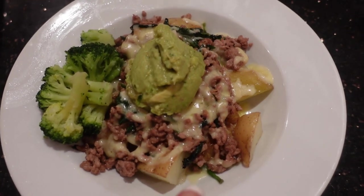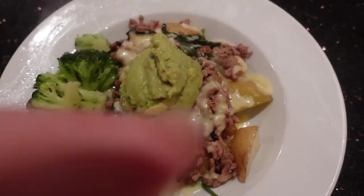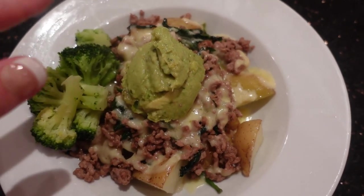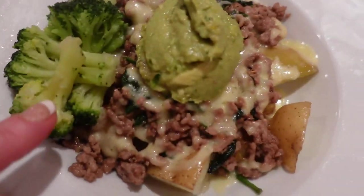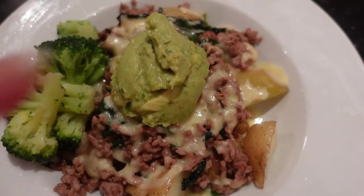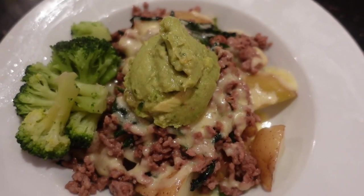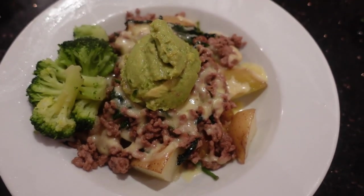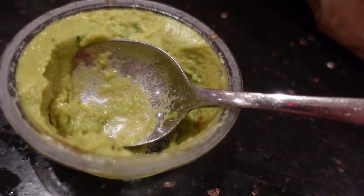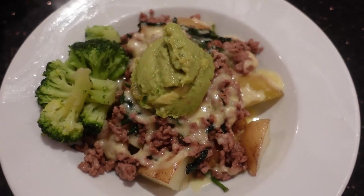I'm going to make something like loaded chips but with potatoes for the boys. We've got the roast potatoes covered in pork mince with spinach, a bit of grated cheese that I've melted, and some broccoli from Costco cooked in the microwave on the side, with some guacamole also from Costco on top. Something like loaded fries.